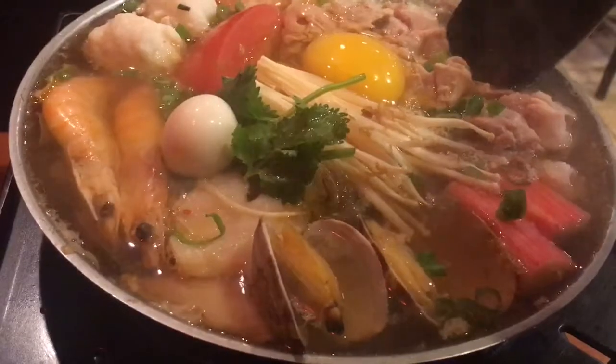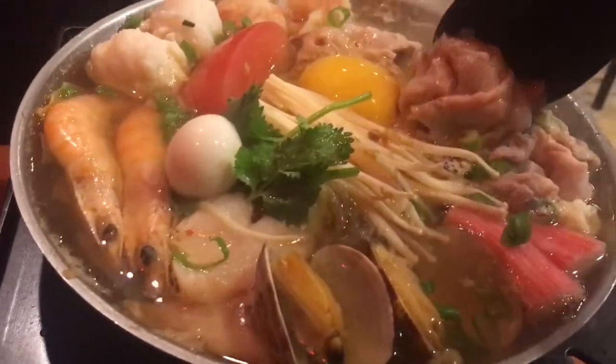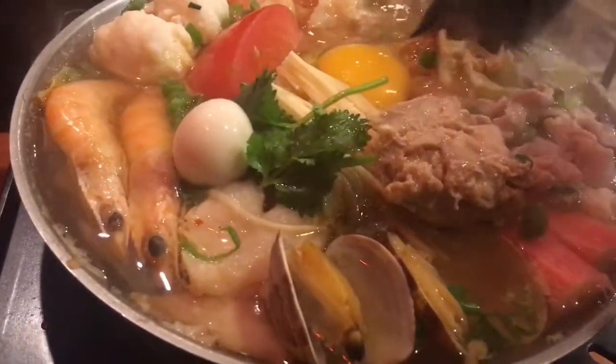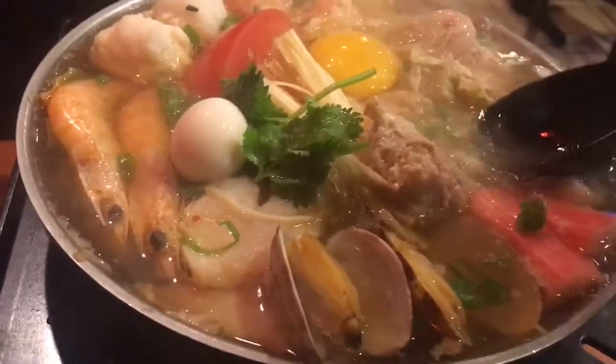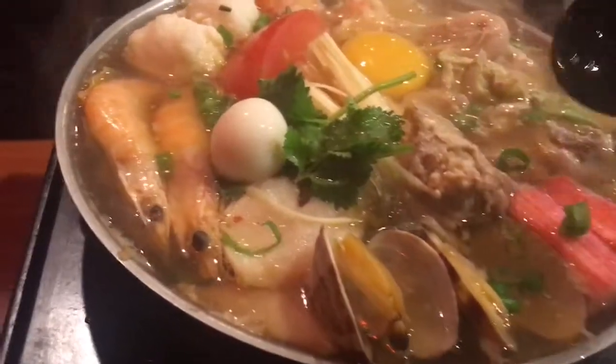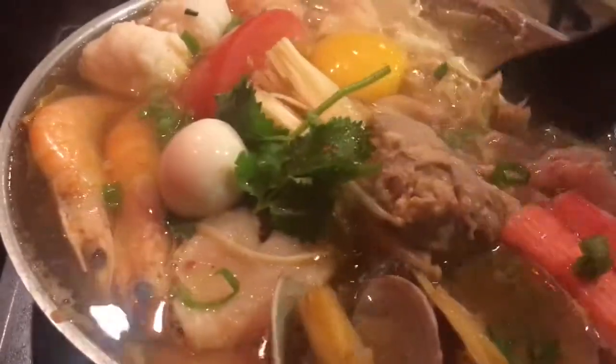Since mine came with a raw egg, I have to cover the egg so it gets cooked. I like the seafood hot pot because it not only has seafood, but it also has some sliced pork.